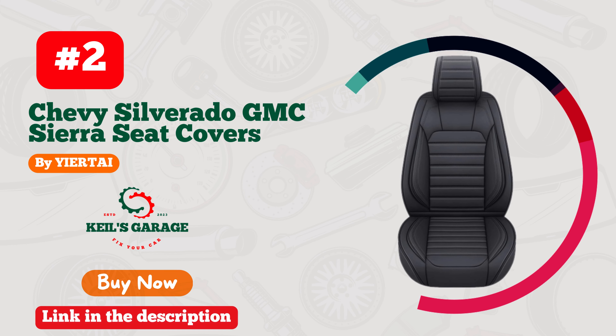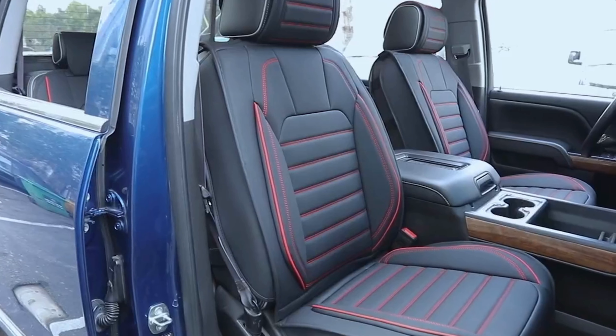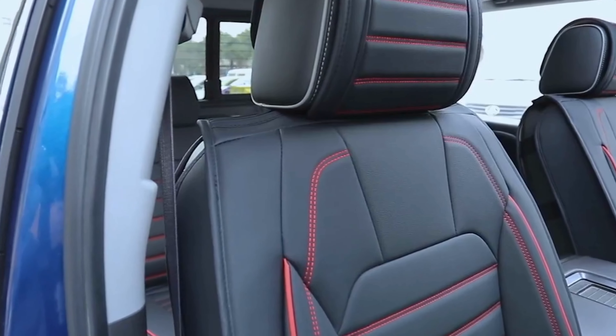Number 2. Upgrade the look and feel of your GMC Sierra with Yirtai Car Seat Covers. These covers are tailor-made to fit your vehicle's seats perfectly, providing a sleek and stylish appearance.